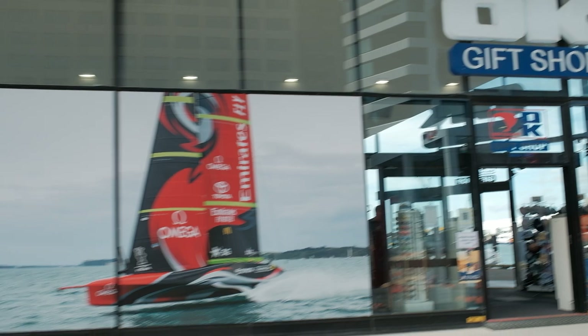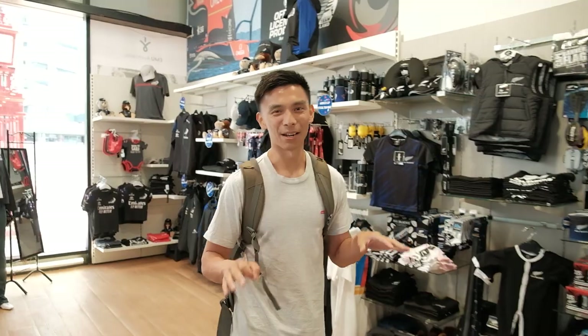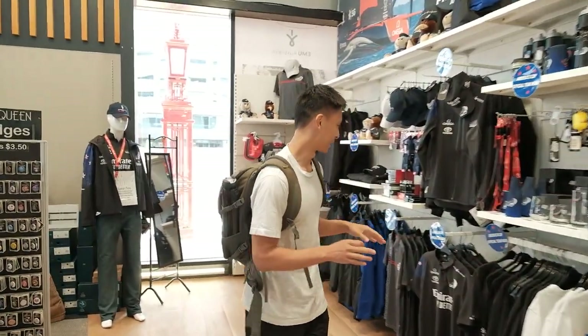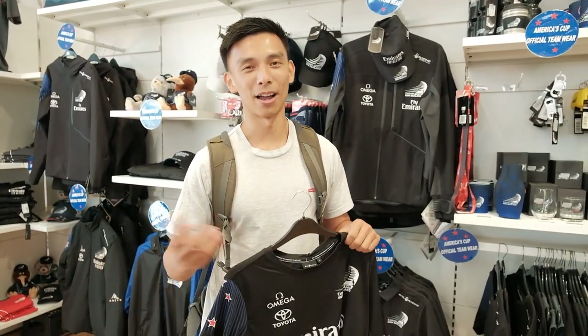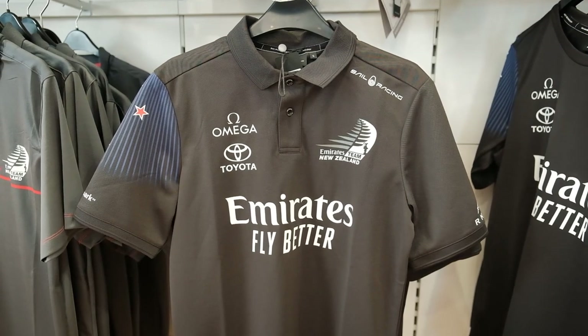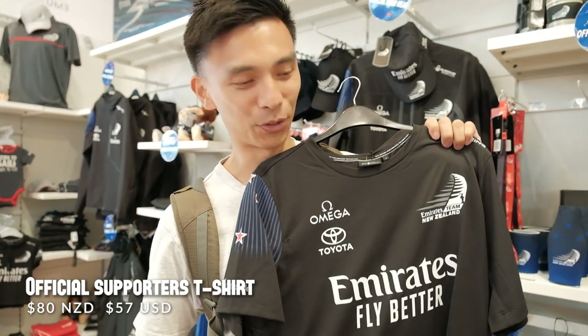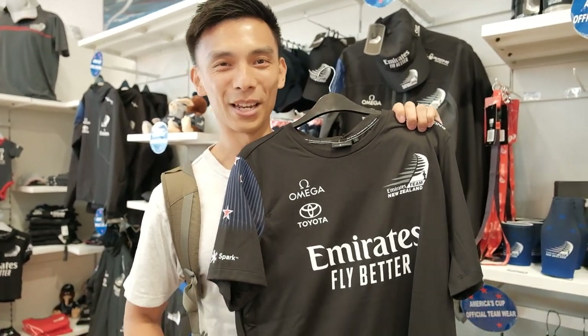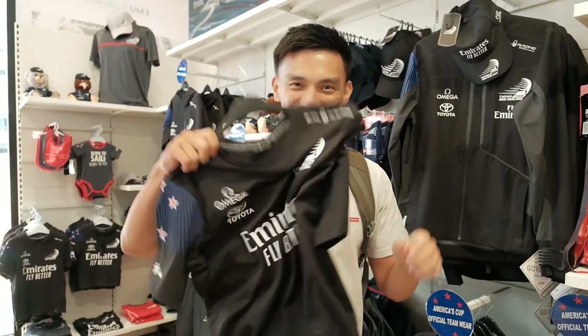When we came out of the ferry I spotted OK Gift Shop, which has been around for years. Inside you can get official America's Cup merchandise. I've been wanting to get one of these tees — the America's Cup is on, and I'm a bit of a bandwagon guy because I don't know that much about sailing, but you've gotta support Team New Zealand. $80 but it's going to a good cause. Team New Zealand 2021!